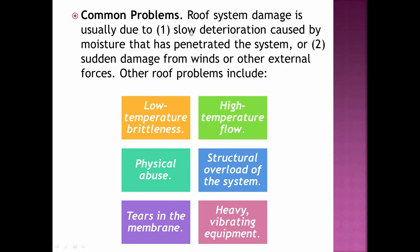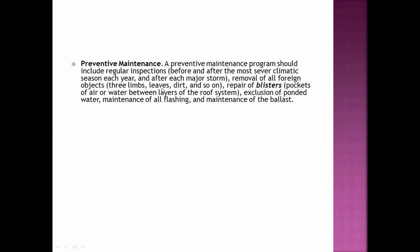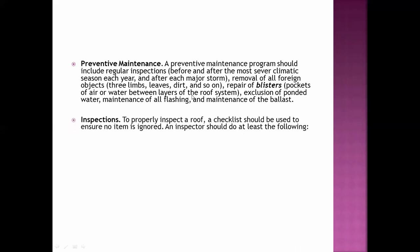To summarize the roofing problems: low temperature brittleness, high temperature flow, physical abuse, structural overload, tears in the membrane, and heavy vibrating equipment. A preventive maintenance program should include regular inspections, especially after a major external force such as a storm or harsh climatic season each year — particularly in places where there is snow. This also includes removal of all foreign objects, repair of blisters, and maintenance of all flashing.